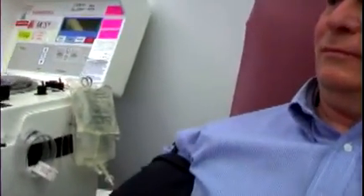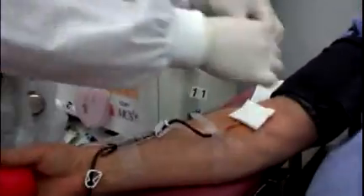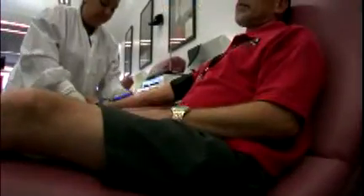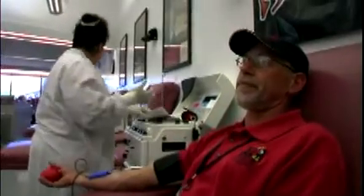The double red cell donation has been a hit with blood donors. Those who give four or six times a year enjoy double red cell donation because they can cut their visits to the blood center in half and still do just as much good for the community. People who give blood two or three times a year can stay on that same schedule, but double the effectiveness of their blood donation.